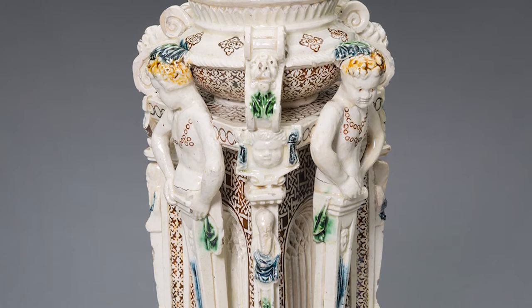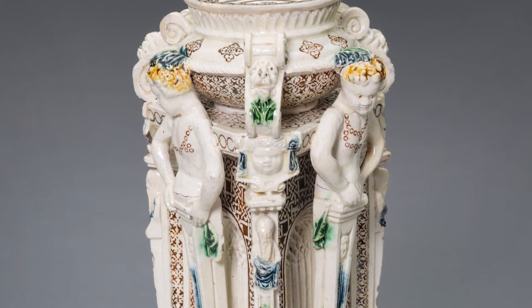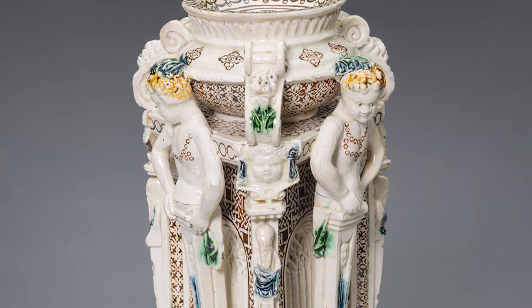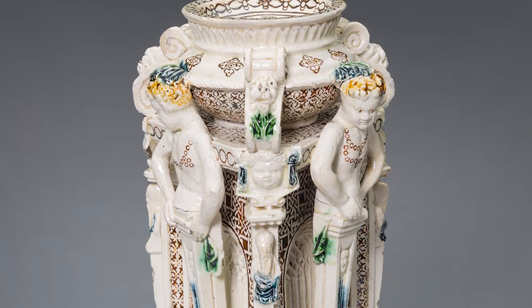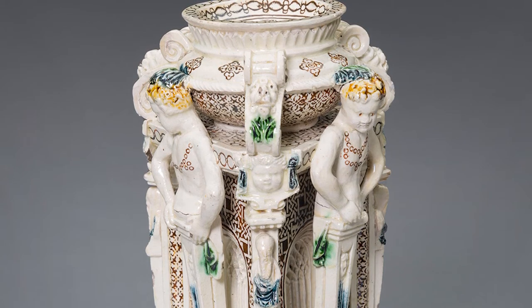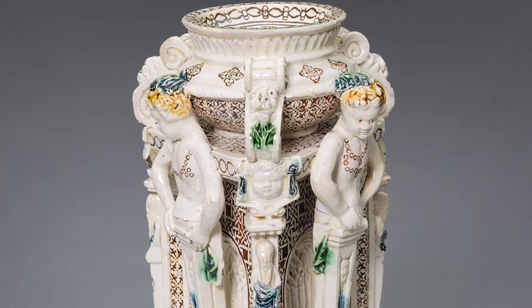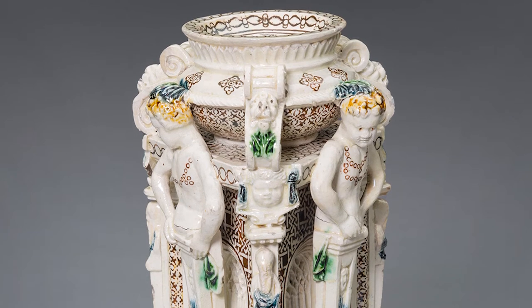Scholars suggest that such sophisticated objects were designed and made in a Parisian workshop rather than a rural pottery studio. Some evidence points to Philibert de Lorme, an architect known for his knowledge of ancient and medieval art, as the designer, and Bernard Palissy's ceramic workshop in Paris as the possible place of production.